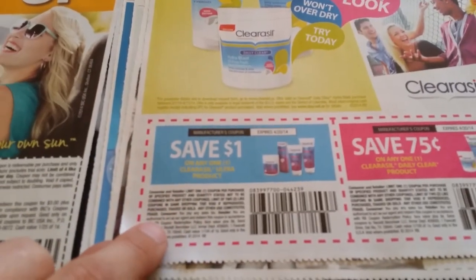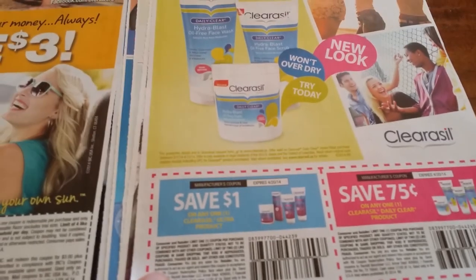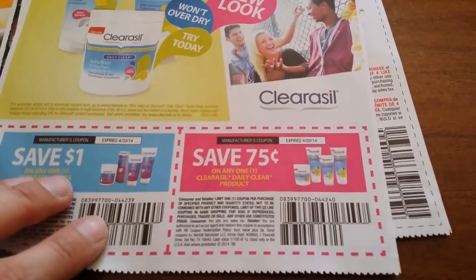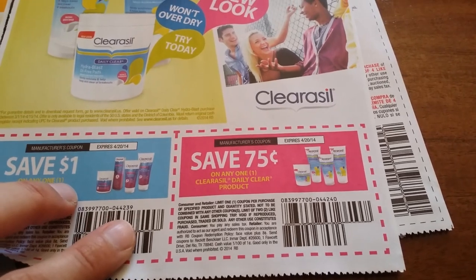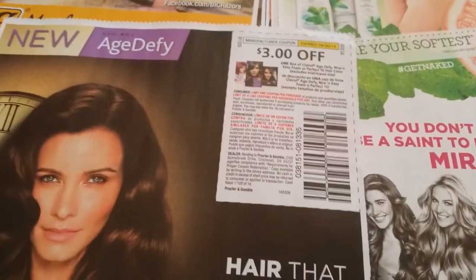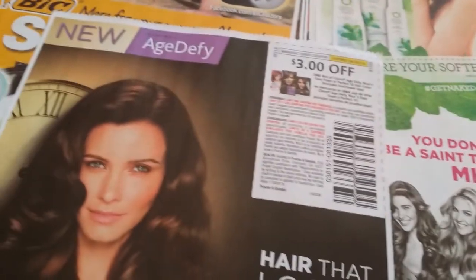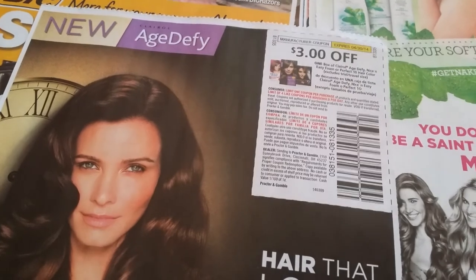Save one dollar off any one Clear Ultra products. Save 75 cents off any one ClearAway Daily Clear. Three dollars off any one box of Clairol HD5, Nice and Easy Foam, or Perfect 10 hair color.